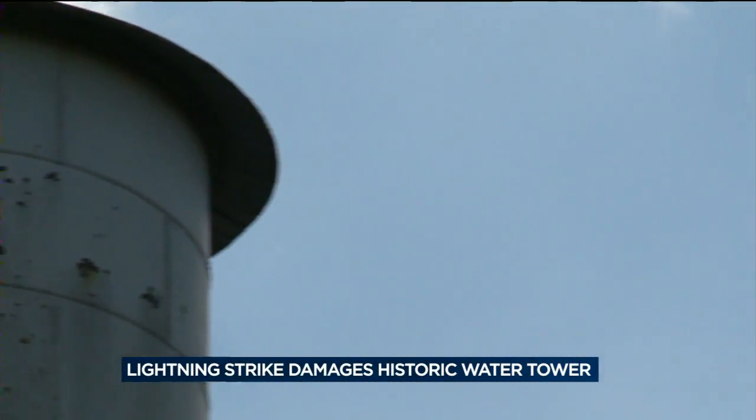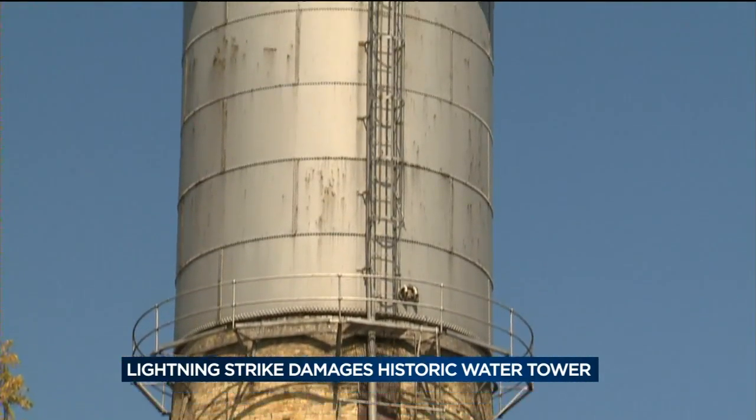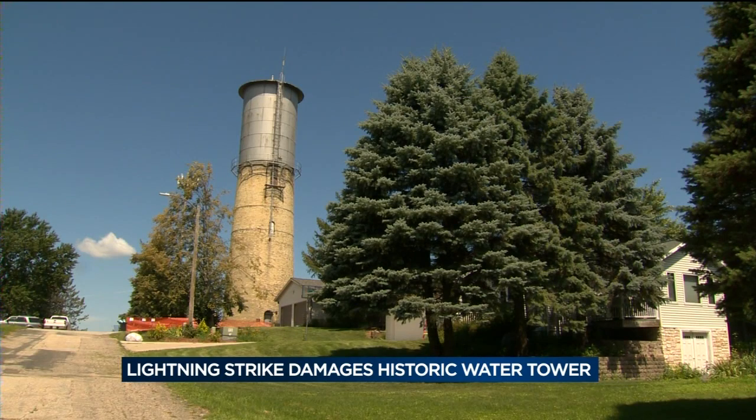Given the historical value that that structure brings, there is a feeling that we could try to do what we can to save it. In Columbus, this is Dave DeLogier, WISC News 3.